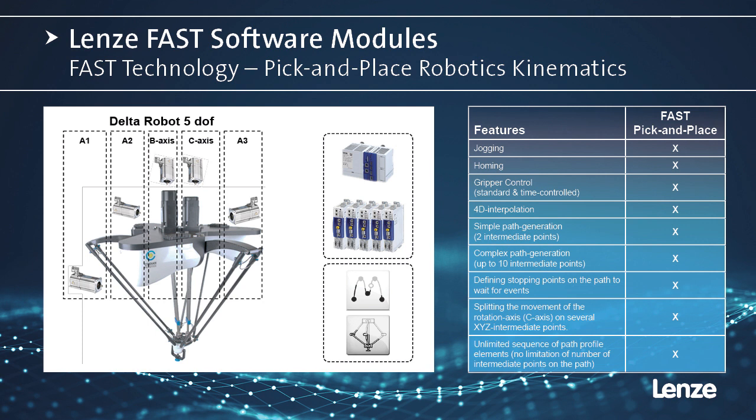What kinematics are included? Cartesian portal, belt kinematic, parallel delta kinematics, linear delta, SCARA robot, and articulated configurations.